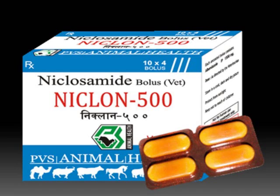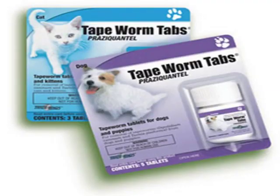Adult flea tapeworms in dogs and cats can be eliminated from the animal's intestines using tapeworm-specific anti-cestodal medications such as praziquantel or niclosamide. Niclosamide is a great alternative but may cause abdominal cramps, diarrhea, nausea, and vomiting in a small number of patients. Praziquantel is the anti-cestodal drug most commonly included in commercially available dog and cat all-wormers. Although it is more expensive than niclosamide, it is far more effective.